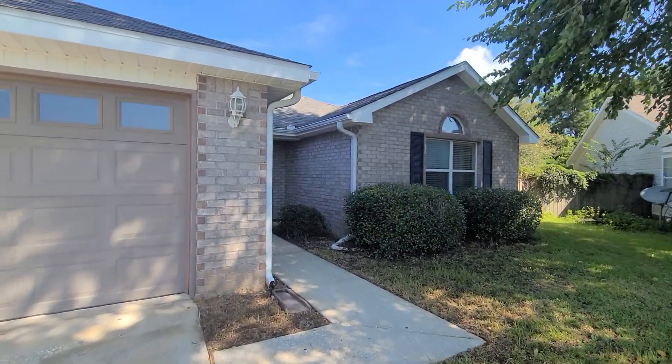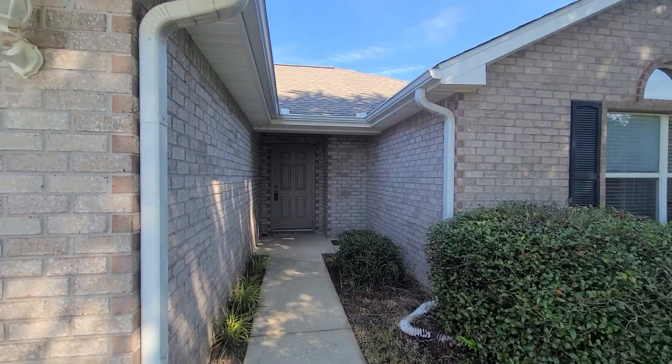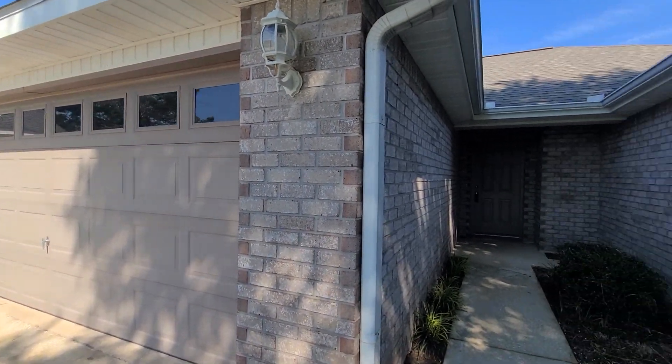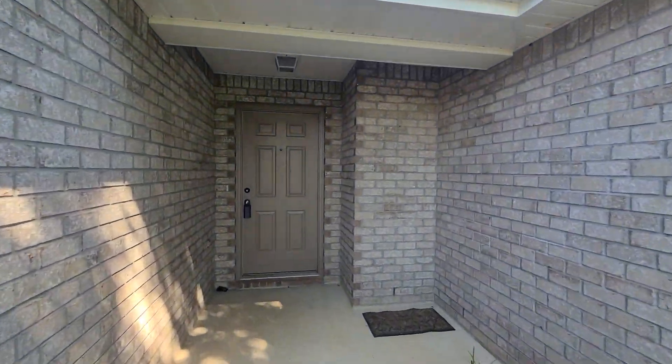This home is also located on a cul-de-sac, so no through traffic here — very quiet street. We do have a brick exterior with vinyl on the backside of the home as well as gutters on the house. So let's take a peek at this one.